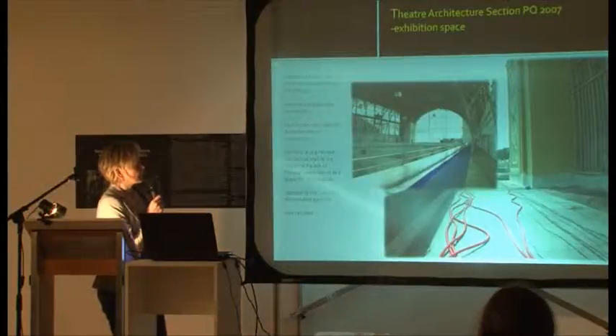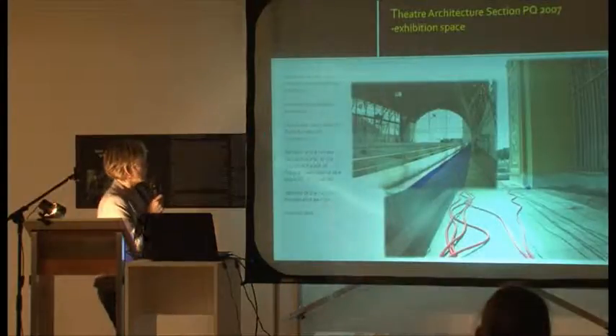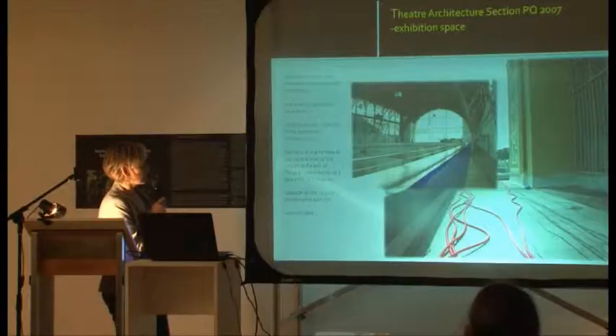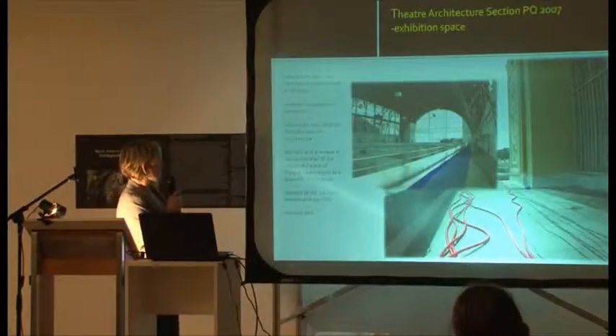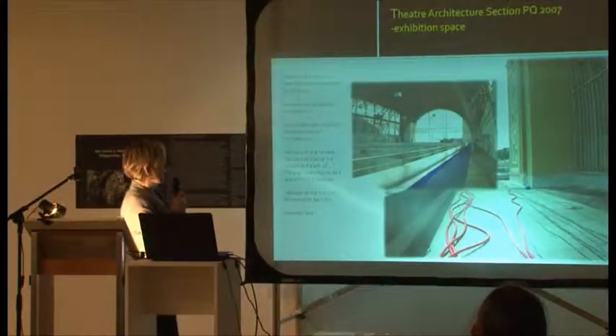The theatre architecture section in 2007 — and not only the theatre architecture section but the whole Prague Quadriennale in 2007 — had to look for new space because there were new live meetings which should be presented at the show. There was not enough space since the event was held again at the Industrial Palace of Prague. After long discussions, the balcony and terrace of the central hall were chosen as the space to locate the architecture section.